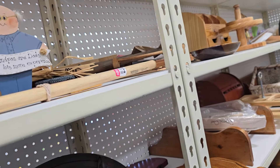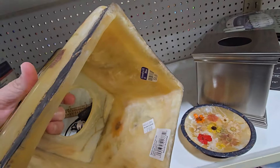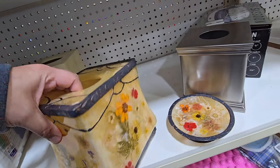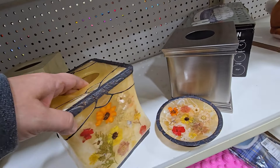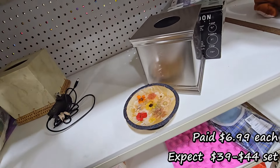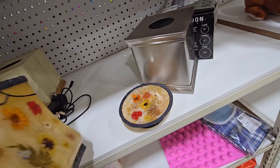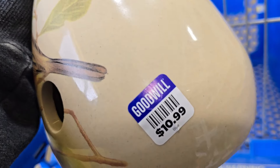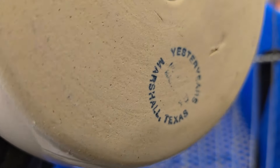These were some wood candlestick holders. Those were some drumsticks — I grab these generally any time I see them. I paid $6.99 a piece. They sell generally around $39 to $45. I just recently sold this exact set, so I picked it up because I know they sell. They tend to sit for a little bit, but they've done well for me. I liked this little bird house — yesteryear pottery.